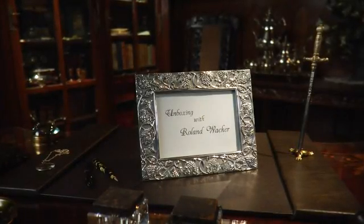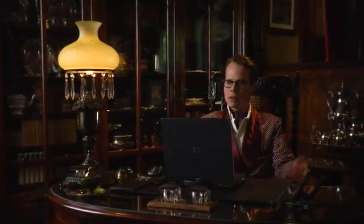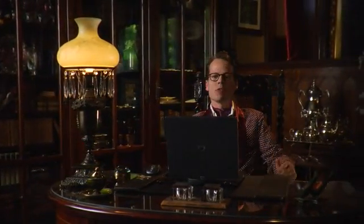And now, Unboxing with Roland Wacker. The journey of technology moves ever forward, and I am with you every step of the way, for I am Roland Wacker, the Techno-Critic.